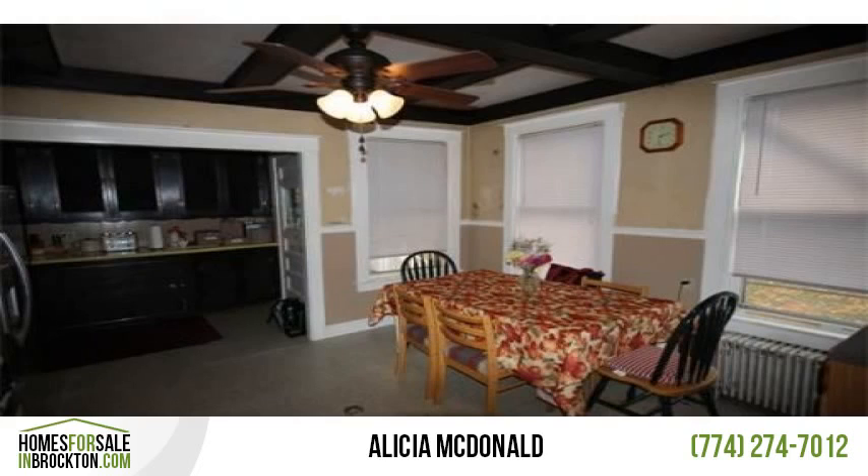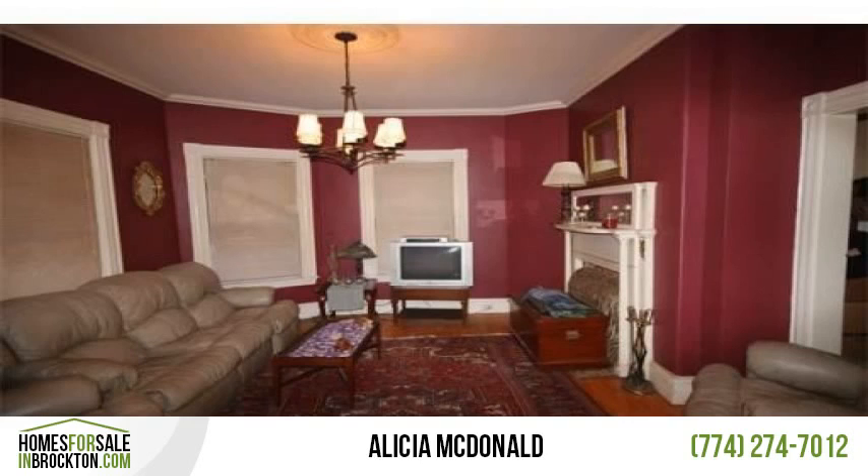Value range pricing — VRP. Seller will entertain offers between $200,000 and $239,000.